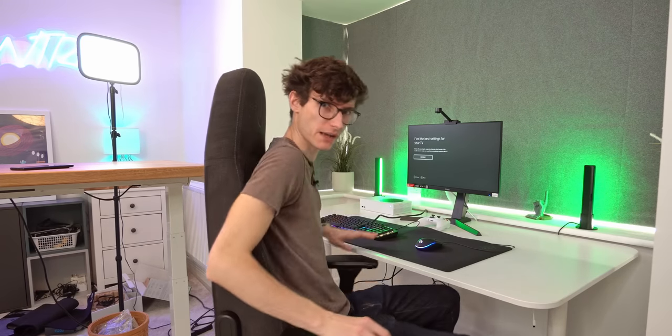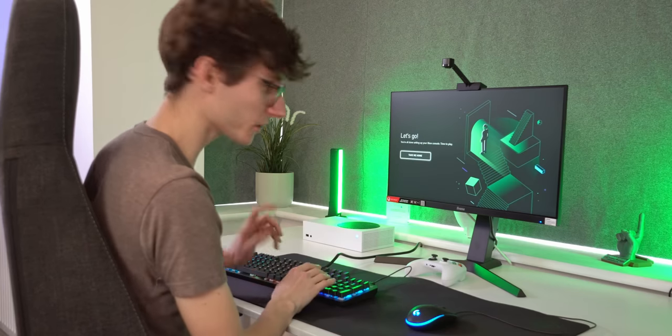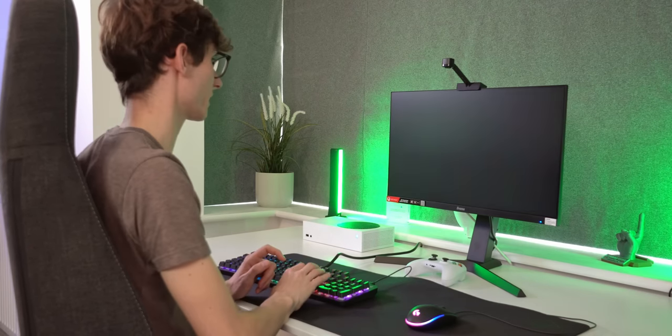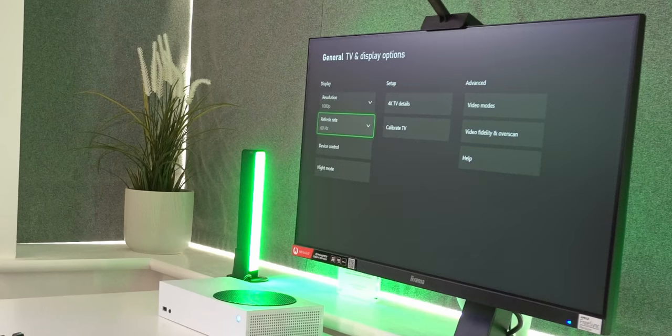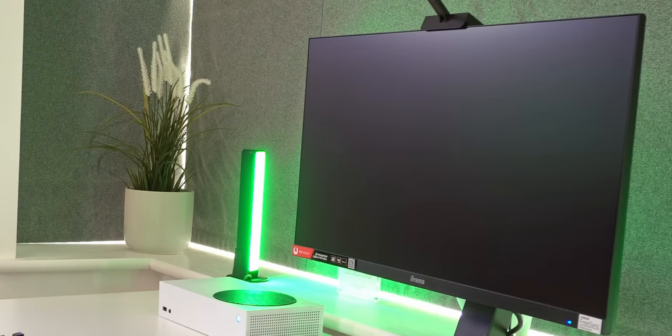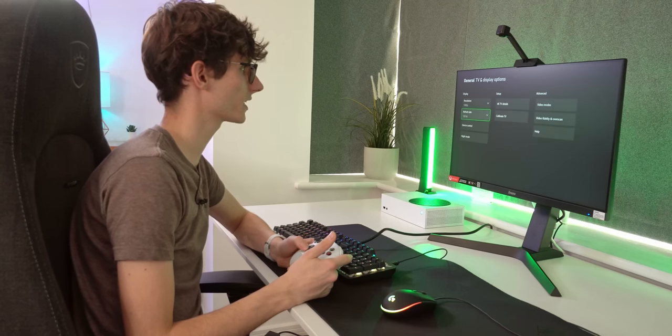We can now wheel in our Noble Chairs Icon in anthracite material - it's a little bit cheaper, around about £320. I like that you can actually use the keyboard in the menus - that is definitely very useful, especially if you're going to be playing at a desk. 1080p 60 hertz, but we can change that to 120. Bang - and that is in.